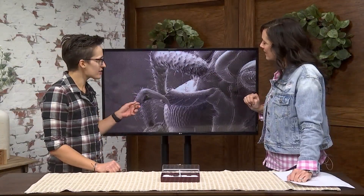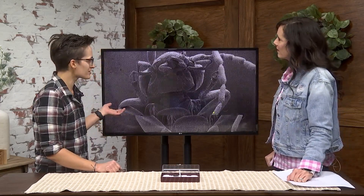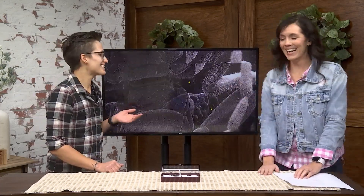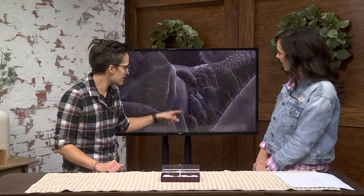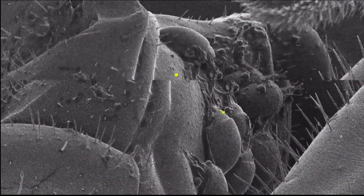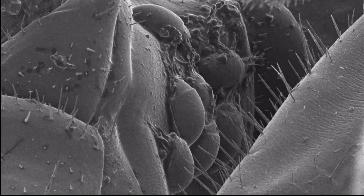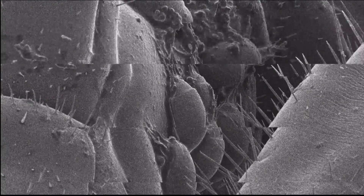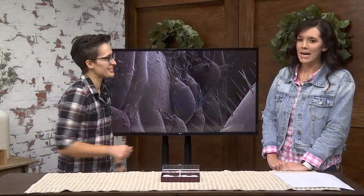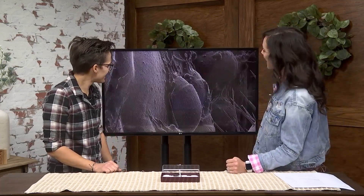We can actually look at another thing on this earwig. One of our favorite things at Bug Scope is bugs on bugs! Right here on its thorax there's actually a bunch of tiny little mites. It's something we sometimes see randomly when people send in bugs, but it's a cool idea — we're already looking at something blown up from what we see with our eyes, and then we're seeing something even smaller on top of that.